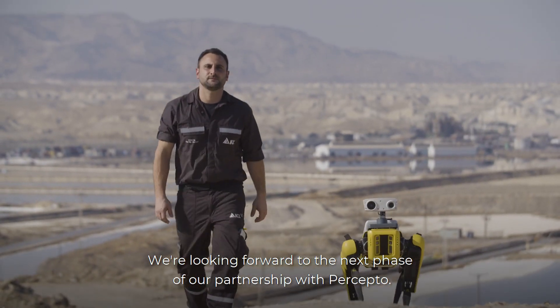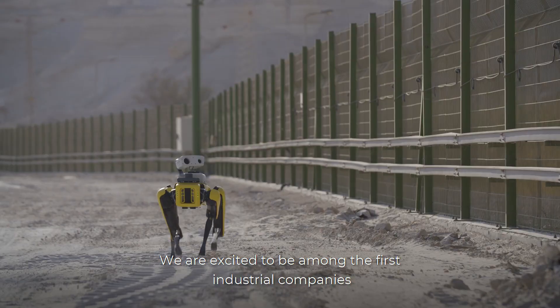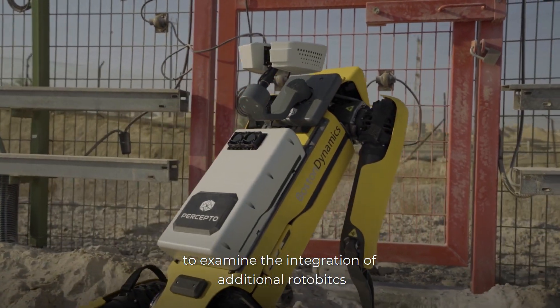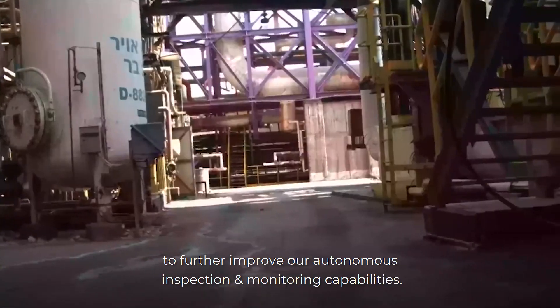We are looking forward to the next phase of our partnership with Precepto. We are excited to be among the first industrial companies to examine the integration of additional robotics to further improve the autonomous inspection and monitoring capabilities.